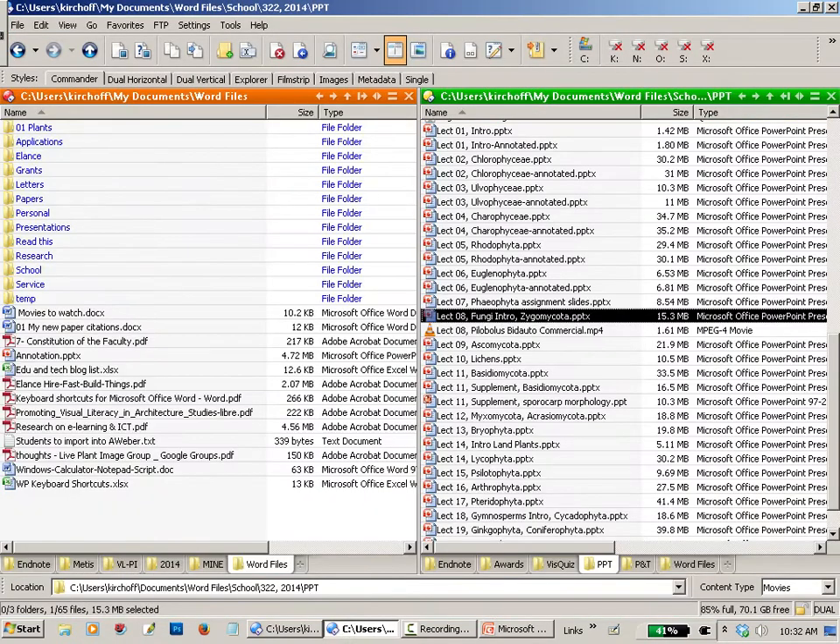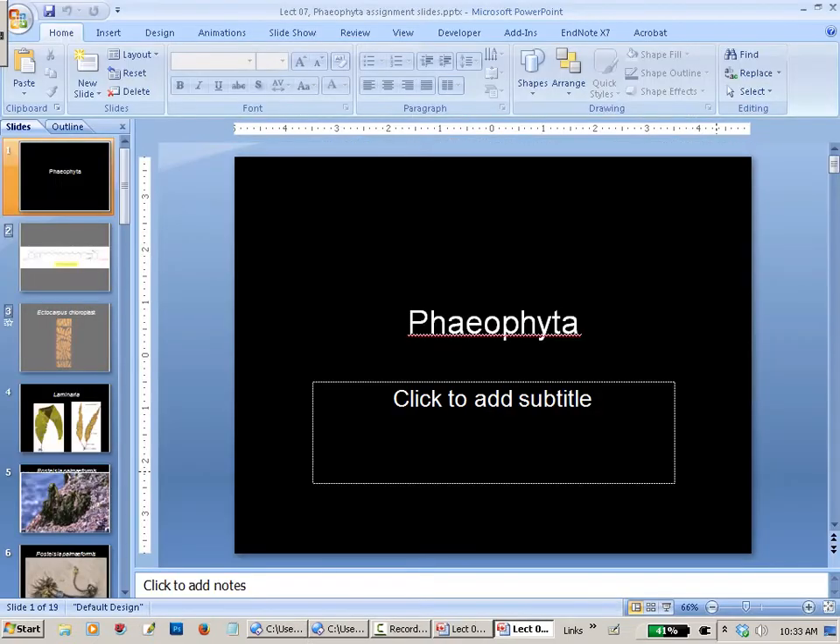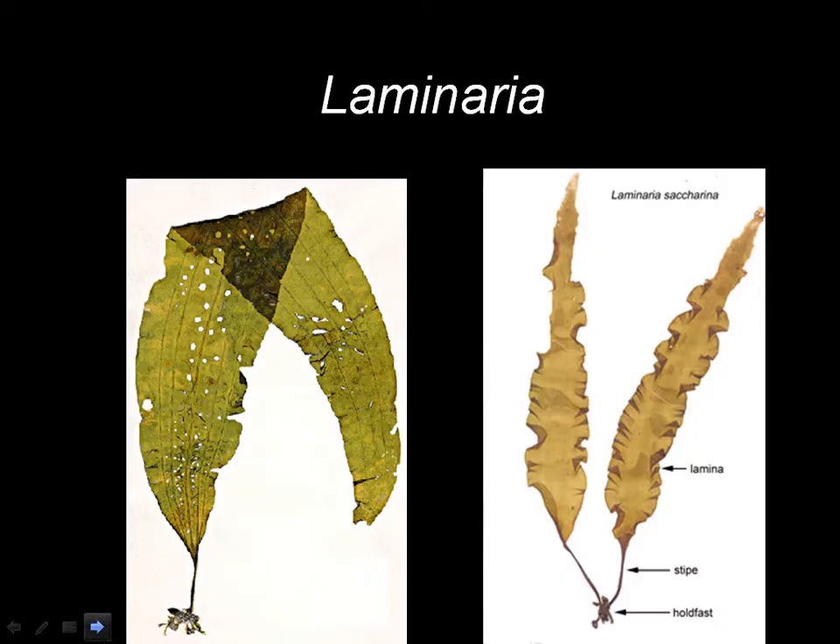I think I'm going to do something slightly different. I am going to show you some brown algae to help you with your assignment a little bit. I'm not going to tell you about the characteristics of these organisms — you're going to look that up yourself — but at least let me show you what some of them look like and where they grow.